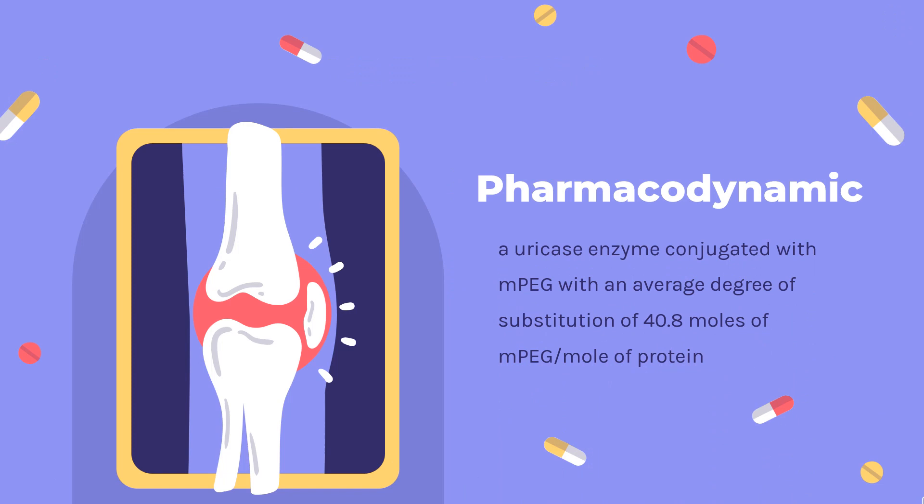Pharmacodynamics. Pegloticase is a uricase enzyme conjugated with MPEG, with an average degree of substitution of 40.8 moles of MPEG per mole of protein. Cases of anaphylaxis have been reported in patients treated with Pegloticase. In most cases, anaphylaxis manifests within two hours of infusion; however, delayed hypersensitivity reactions may also occur. Anaphylaxis risk is higher in patients with uric acid levels above 6 mg per deciliter.